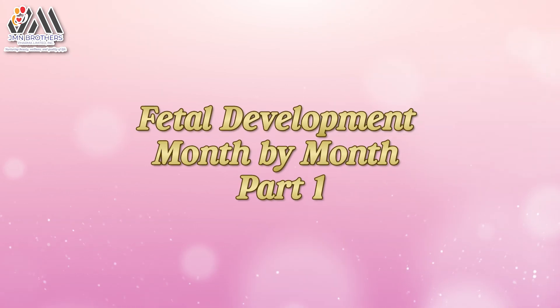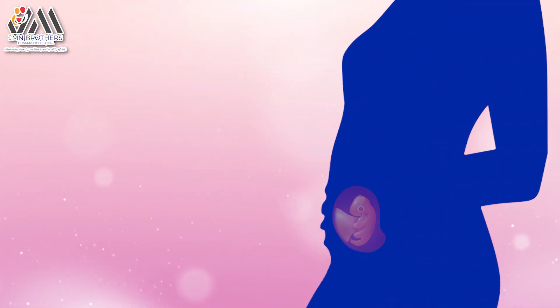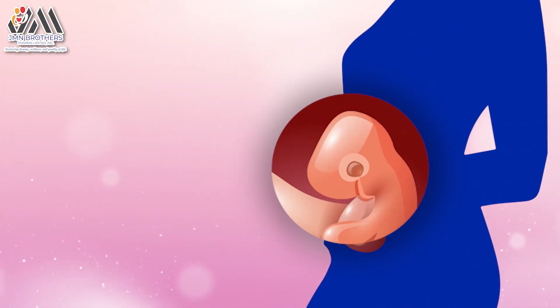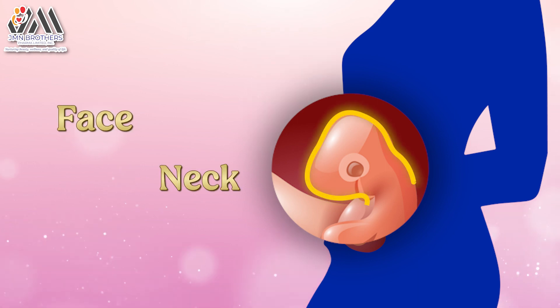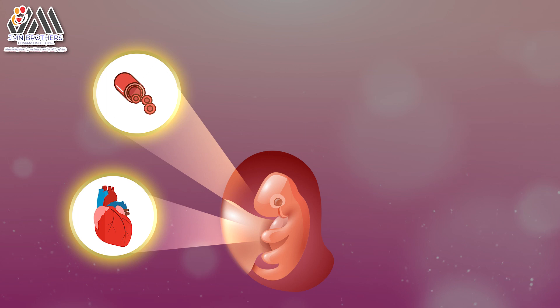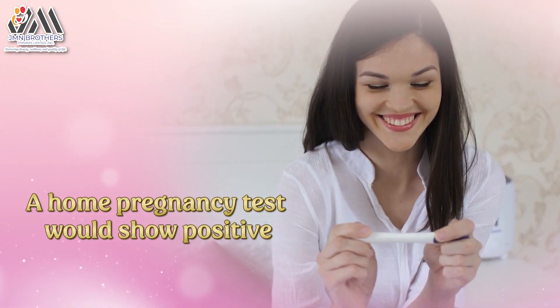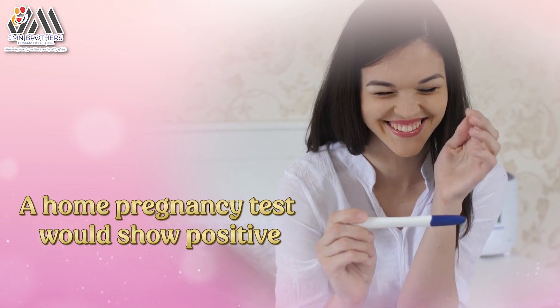Fetal Development Month-by-Month, Part 1. Development at 4 Weeks: At this point, the baby is developing the structures that will eventually form their face and neck. The heart and blood vessels continue to develop, and the lungs, stomach, and liver start to develop. A home pregnancy test would show positive.